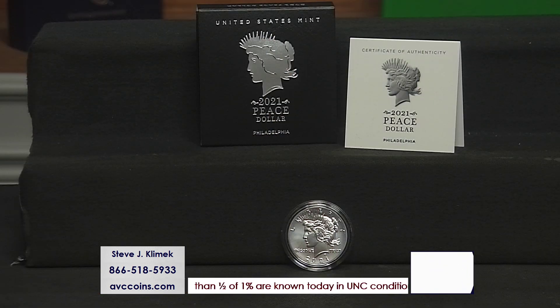Last year we had the Silver Eagles and the changeover. We had the Morgan Dollars and the 100th anniversary of the Peace Dollar. Well, guess what? We shouldn't have forgotten, because this coin is actually the key coin of the year. Finally back in stock. We'll talk about it for a few minutes. Let's take a peek.